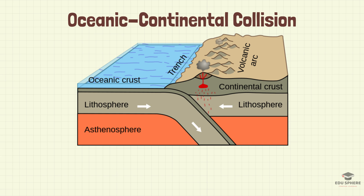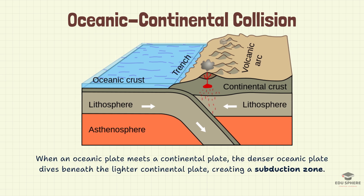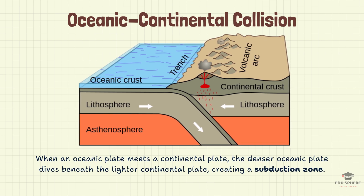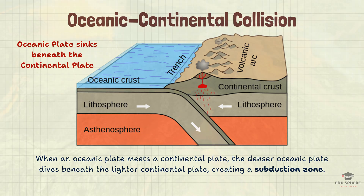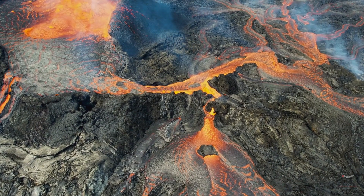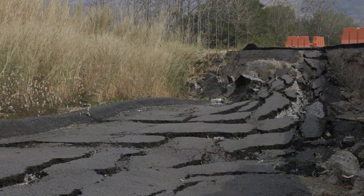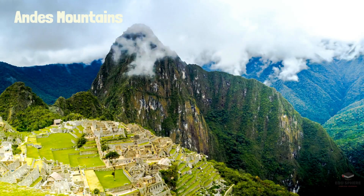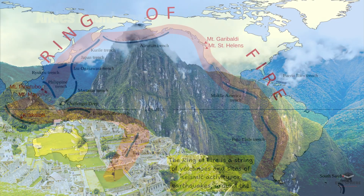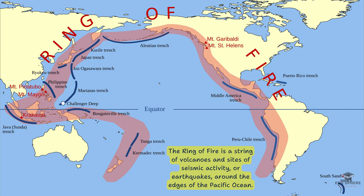Oceanic-continental collision: when an oceanic plate meets a continental plate, the denser oceanic plate dives beneath the lighter continental plate, creating a subduction zone. This means that the oceanic plate sinks beneath the continent, forming a deep ocean trench. This descent triggers volcanic eruptions and earthquakes, as the subducted plate melts and releases fluids into the mantle. The Andes Mountains and the infamous Ring of Fire are results of such collisions.